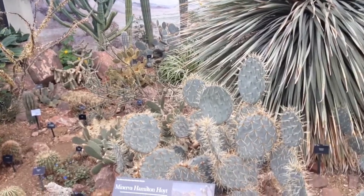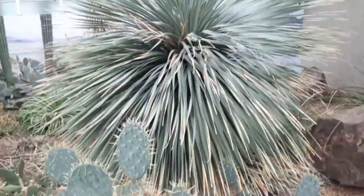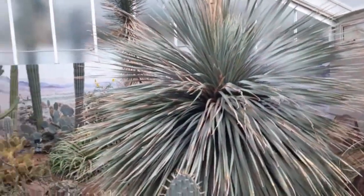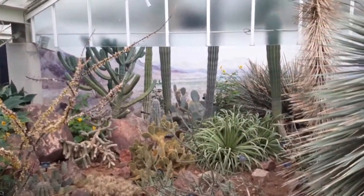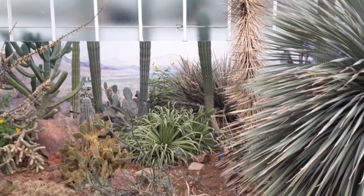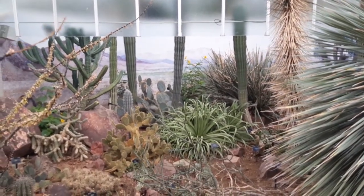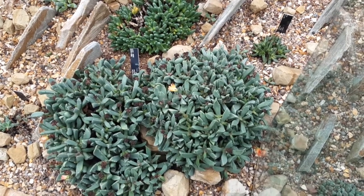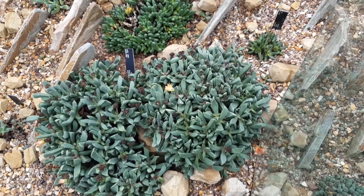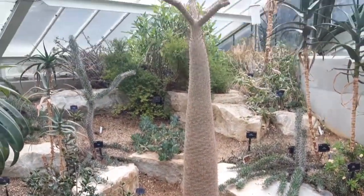Here we've got Ferocactus, we've got Dasylirion, and there's all sorts of Cereus — a nice little backdrop as well, painted in this hot dry area of the Princess of Wales House. Just having a little look at the Lithops — a living stone plant. And there's Lepidium, the large-footed kind of cacti on there.